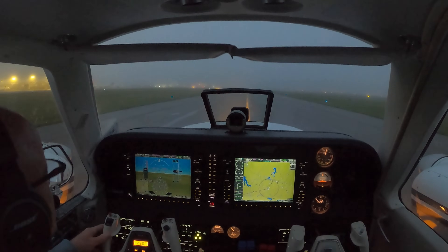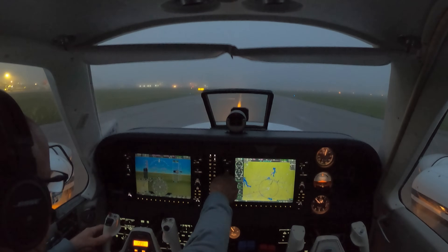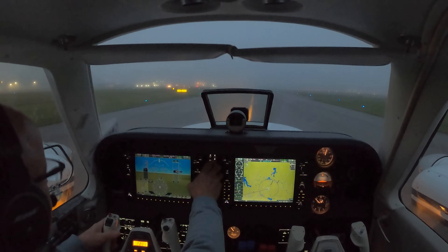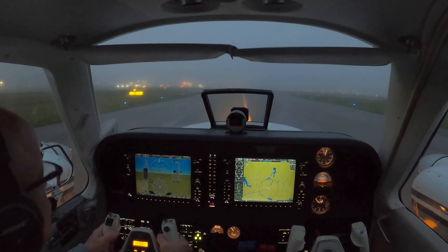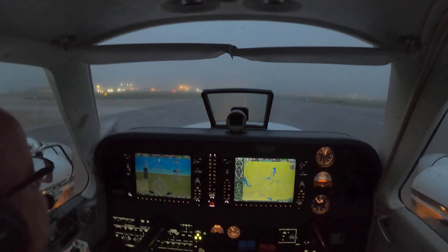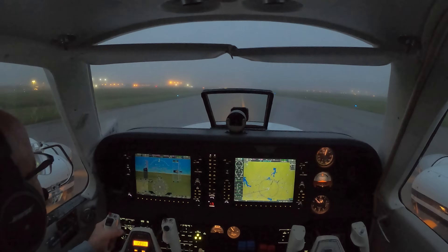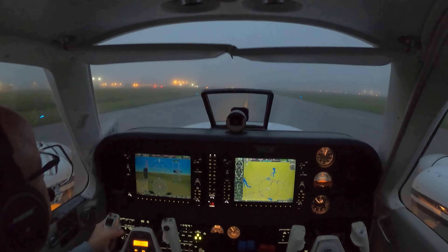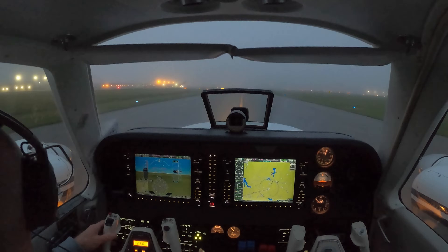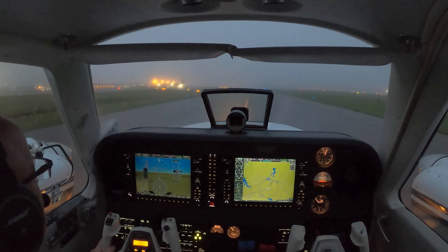Greensboro Airport ATIS information Kilo, 0854 Zulu. Wind 050 at 4. Visibility 3 quarters. Indefinite ceiling 200. Temperature and dewpoint 2 and 1.7. Altimeter 29.01. RVR on 23L: 5000 — that's almost a mile. The ceiling doesn't look very thick either. Hard to say — a lot of low ceilings everywhere this morning.